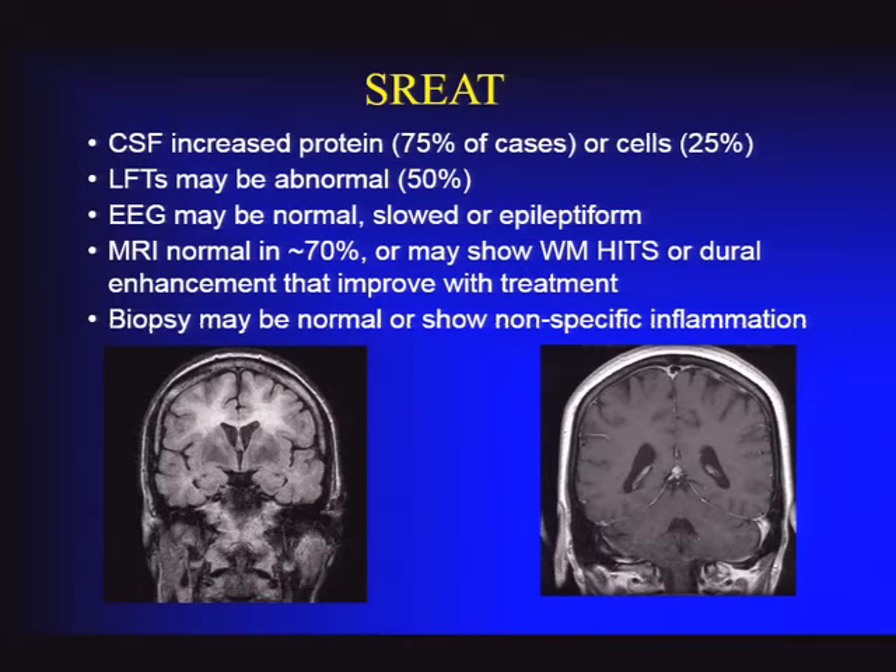It's useful if a patient with rapidly progressive dementia has thyroid antibodies and is euthyroid, suggesting they don't have long-standing autoimmune thyroiditis. You need to rule out other diagnoses. The CSF can be abnormal in 75% of cases with nonspecific findings like elevated protein or mild lymphocytic pleocytosis. In Mayo series, about half the patients had mild elevation of transaminases—reason unknown, but a potentially useful sign. EEG can be normal, slowed, or show sharp discharges. MRI is often normal; when abnormal, it can show diffuse hazy white matter abnormality that improves with steroids, or occasional dural enhancement.